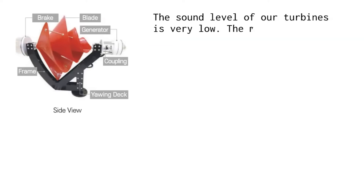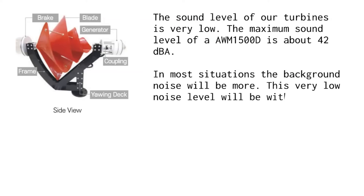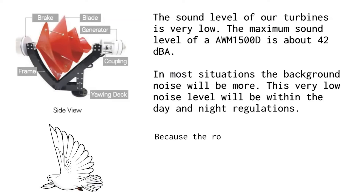The sound level of our turbines is very low. The maximum sound level of the AWM 1500D is about 42 dBA. In most situations, the background noise will be more, and this very low noise level will be within day and night regulations. Because the rotor is virtually closed, birds avoid the turbine, so this turbine is absolutely bird-friendly.